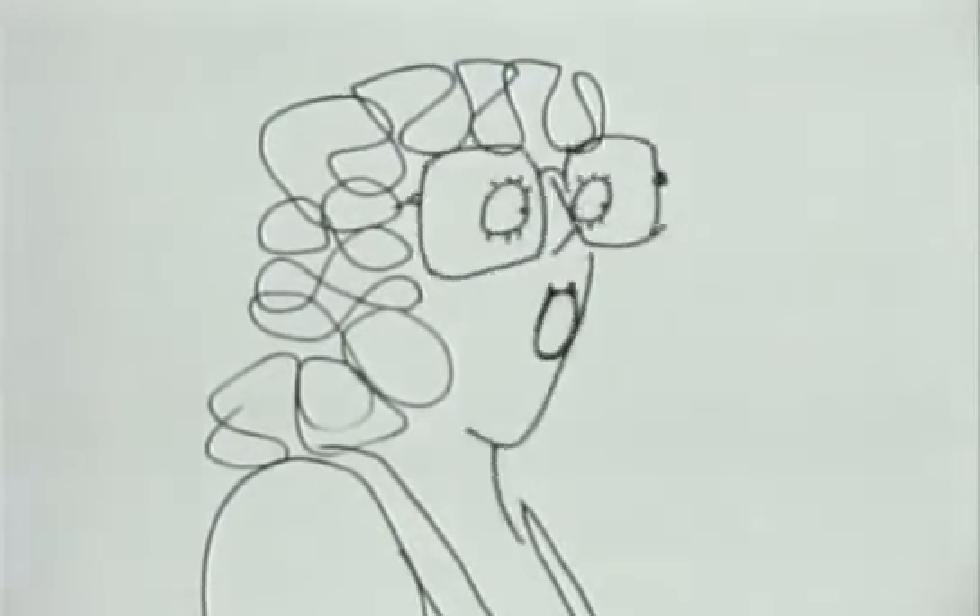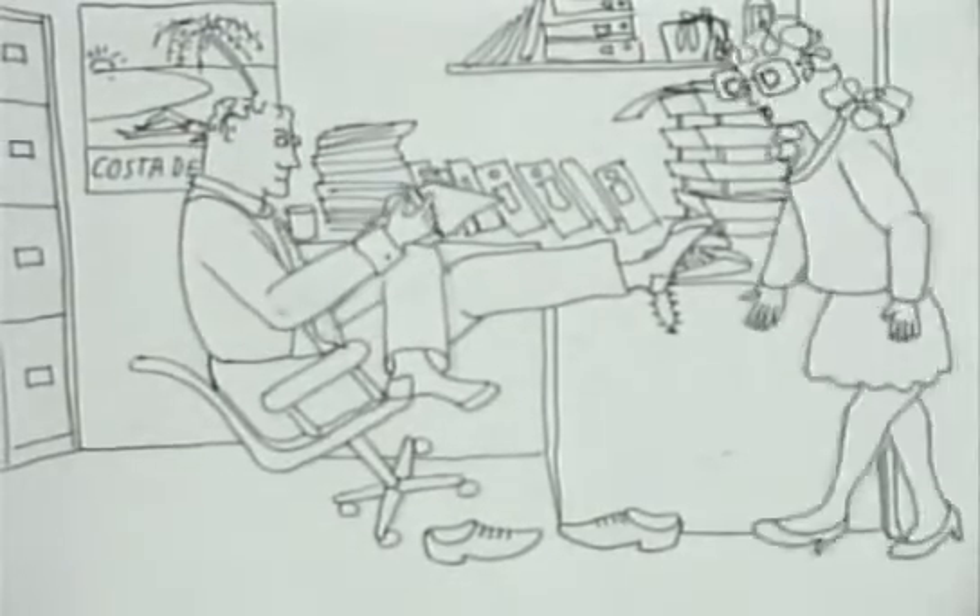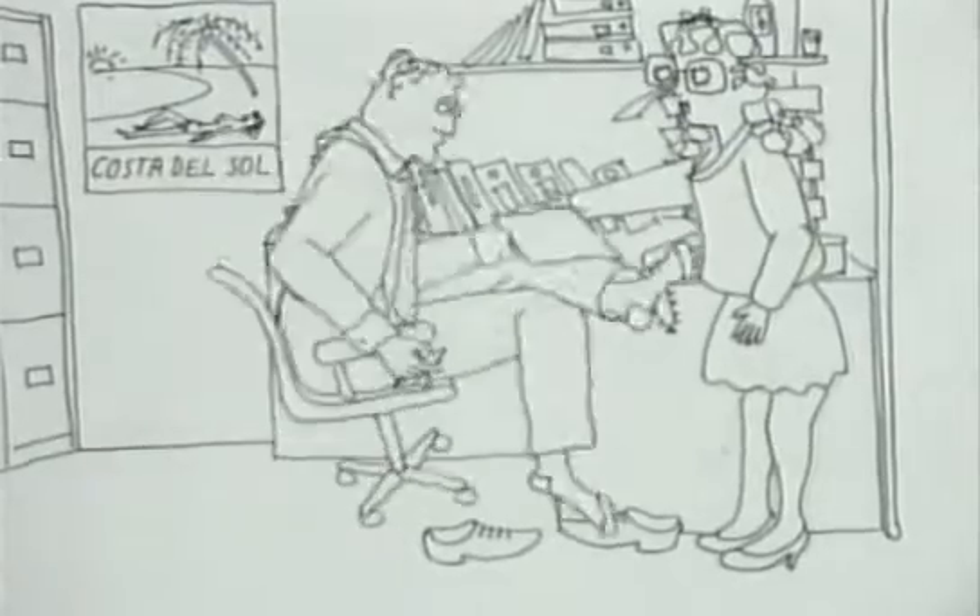Oh no, Brian's got his shoes off and wears his computer. Brian, get it out — I mean, your computer.